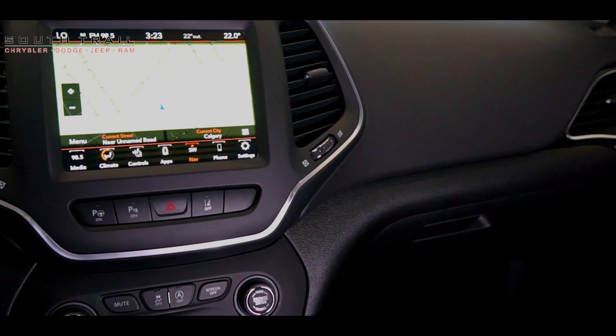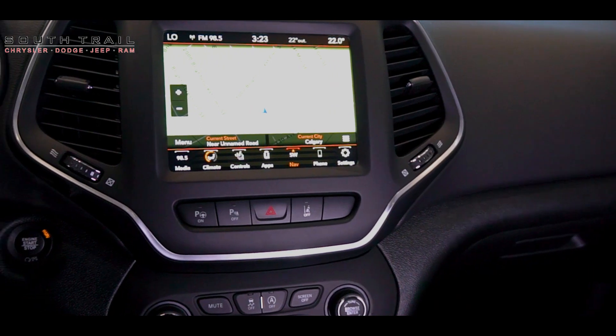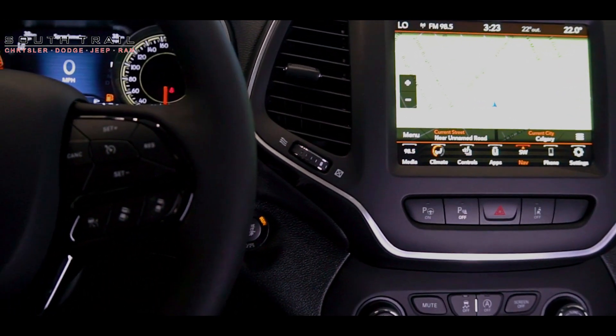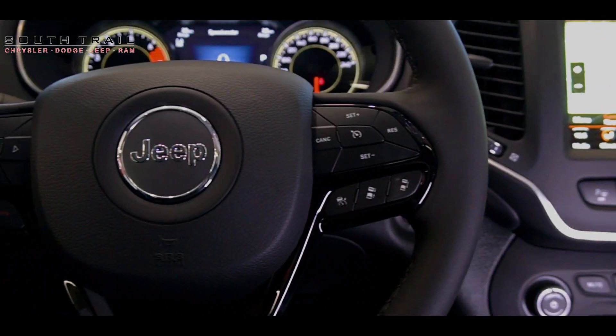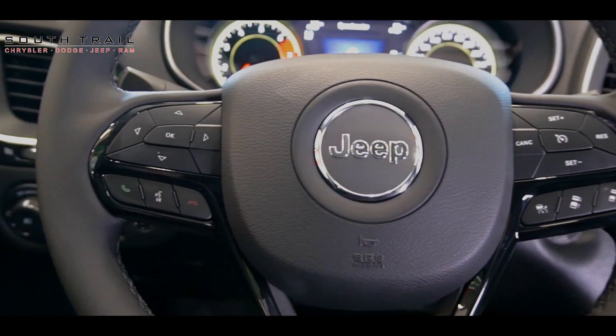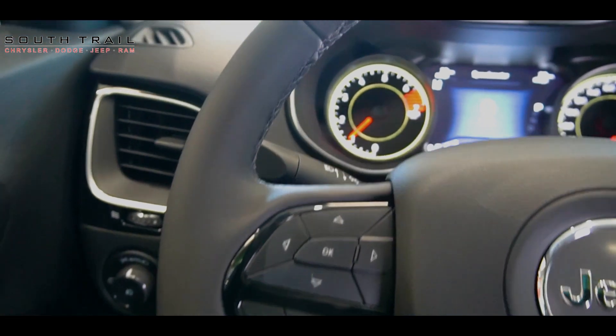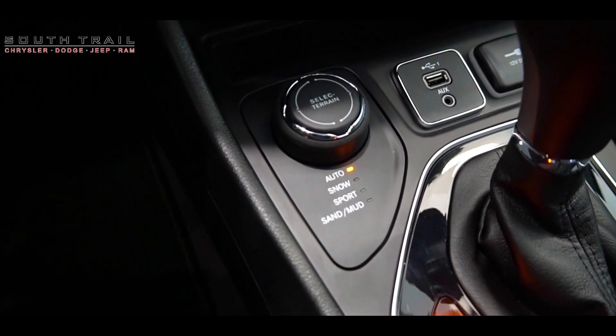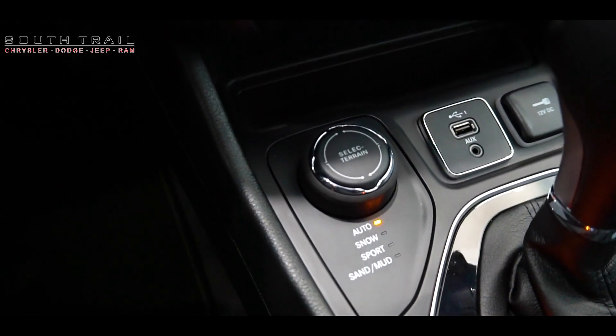But this vehicle isn't just about luxury — it's built for adventure. Equipped with Jeep's legendary 4x4 capability, the Altitude conquers the roughest terrains with ease. Whether you're traversing rocky trails or powering through snow-covered landscapes, the Altitude's select terrain traction management system ensures getting you from point A to point B in any weather.